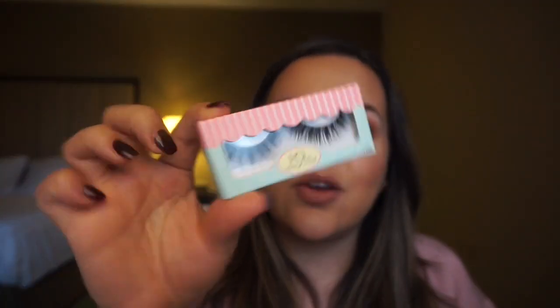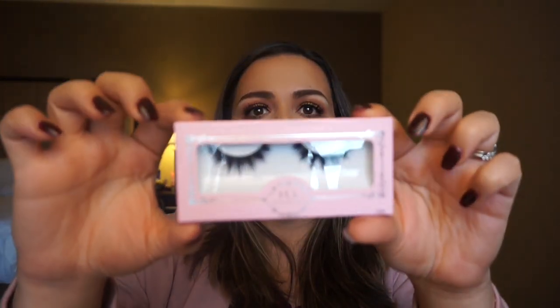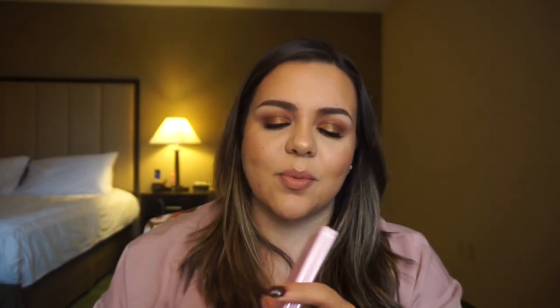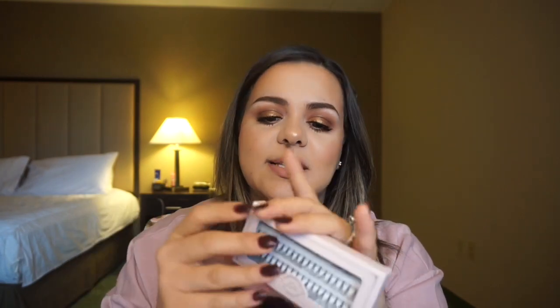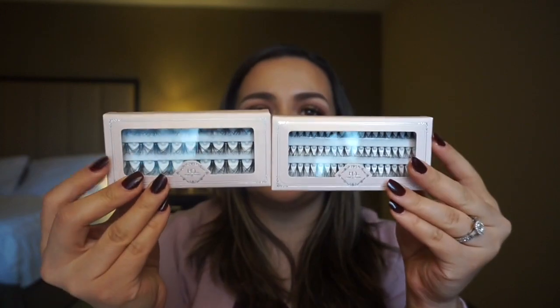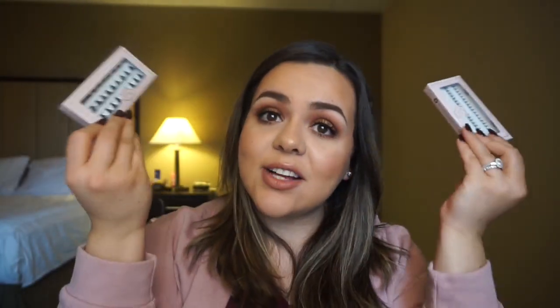We've got Hollywood Glam - very pretty. I really thought I would hate all of these. Ooh, Temptress - that is pretty! I think what they did is they're getting rid of their old packaging - that's what I really think is happening because all of these are nice. Knockout again - very very nice. Oh, Featherette - those are so pretty!